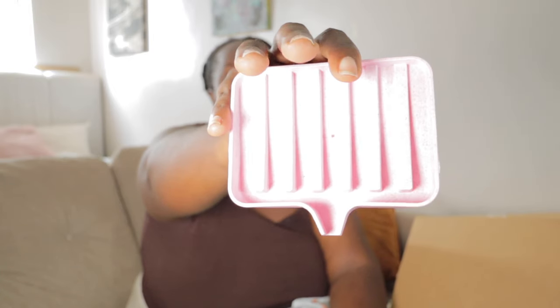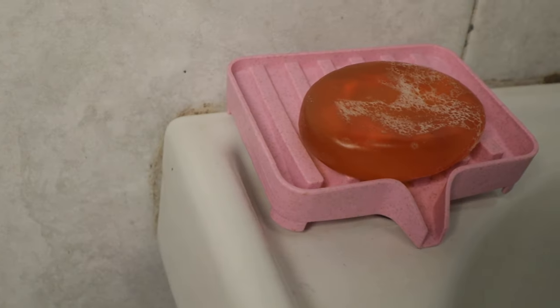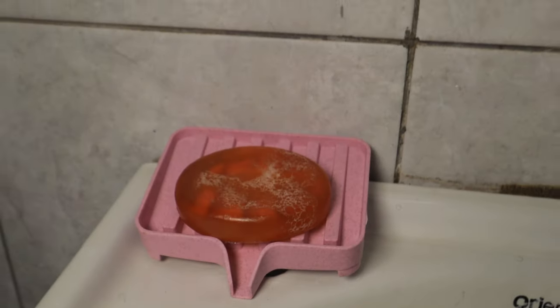If you haven't seen my Temu hauls, I'll link them here. So this is like a dish soap holder — really good quality. I put my bathing soap here, not dish soap — sorry. You put your soap here and the design drains the excess water so there's no soap residue buildup. It's good quality, highly worth it.